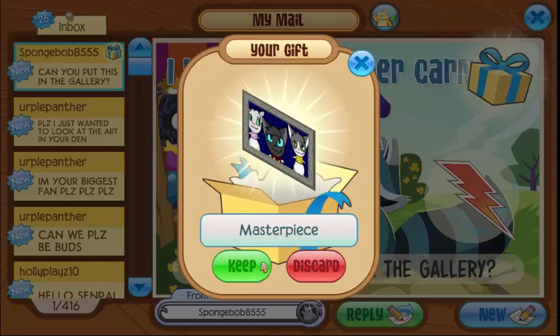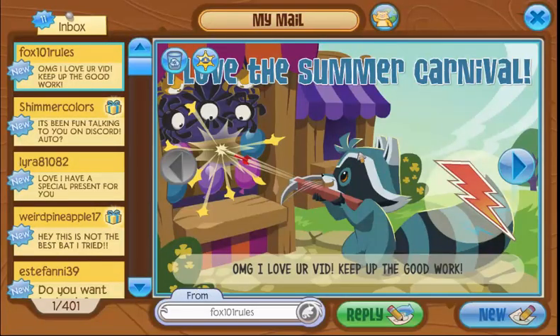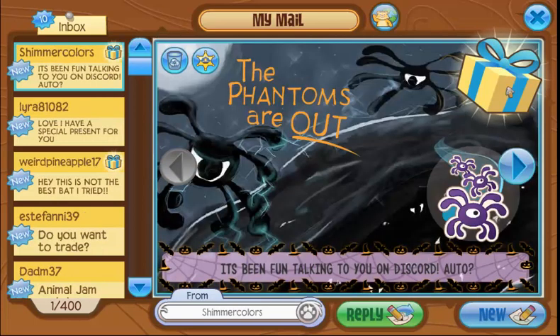Hey, can you put this in the gallery? Of course I will — I put all art I get in my gallery. Thank you so much, that is actually pretty cute and I love that a lot. OMG, I love your videos, keep up the good work! Thank you so much — you guys don't even know how much these Jammograms mean to me. I just love it when you guys send me stuff like this; it honestly means more than a gift to me.